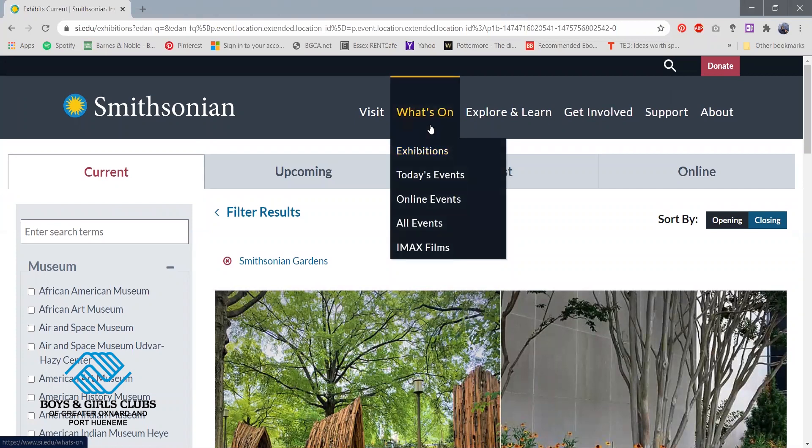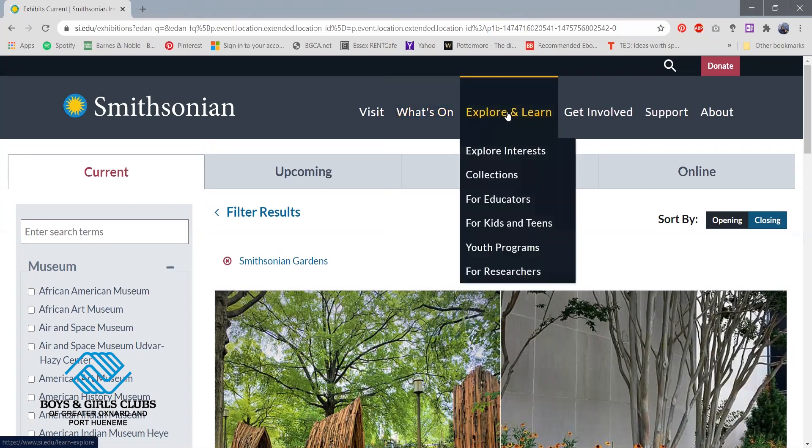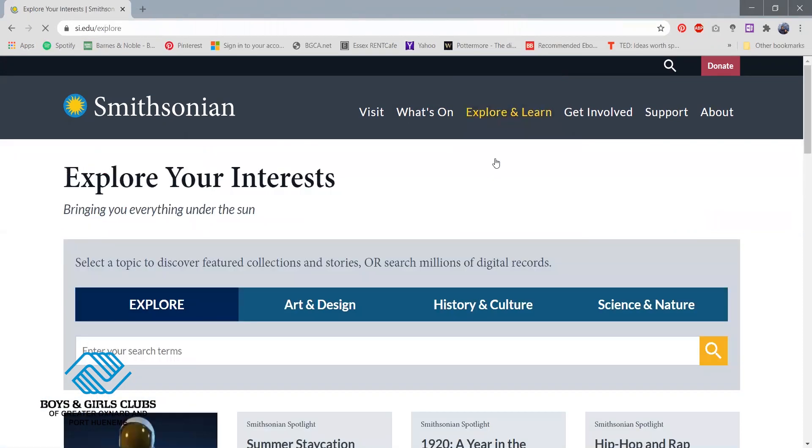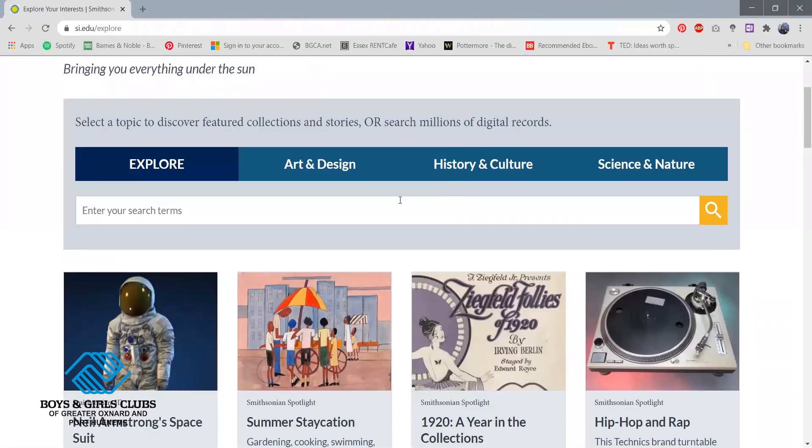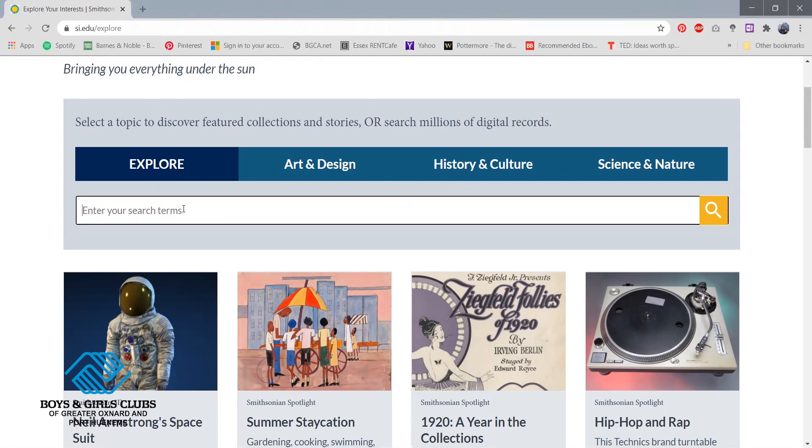One other thing I want to show you guys is this part right here where it says Explore and Learn. I'm going to click Explore Interests. Now you guys are here at the Explore Your Interests page, where you can discover other collections and stories and search their digital records of things throughout history. If you want to get more specific, you can find something regarding movies, or if you want to see if they have anything on dinosaurs, you can click on that. Or you can click on one of these tabs to be more specific.